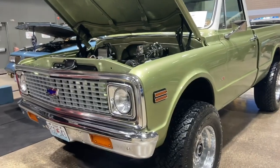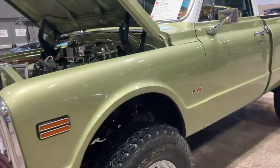The Chevy truck is one of the most iconic vehicles in the United States. It has a very rich history and we're going to take a look at the history of the Chevy truck.